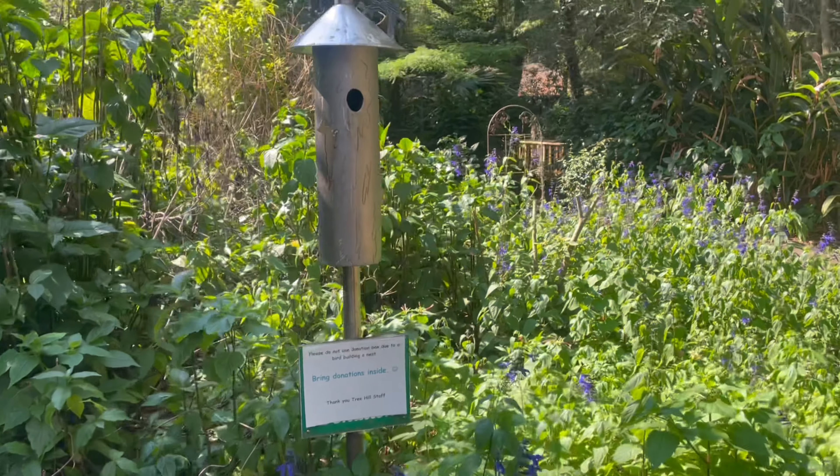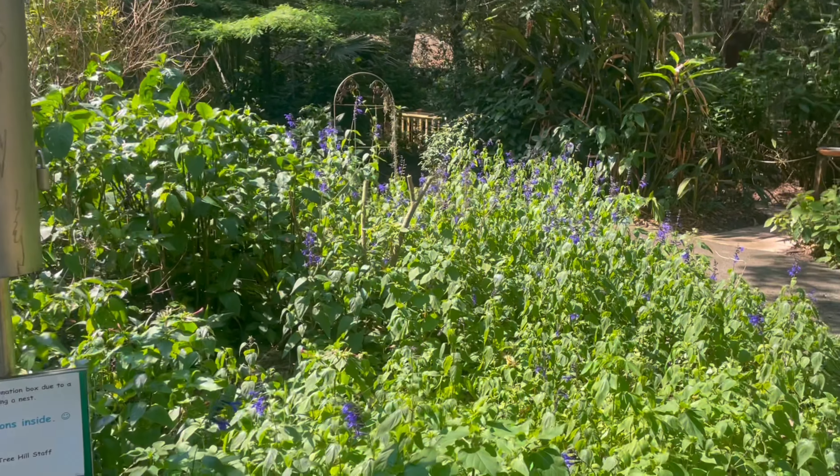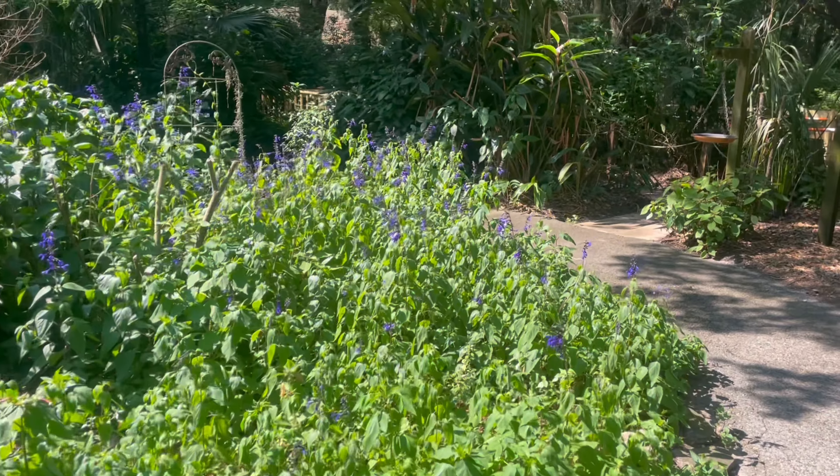I got to pet the turtles and they were really soft. Well, their shells probably had some algae on them, but they seemed really happy. Look — his face is really cute.